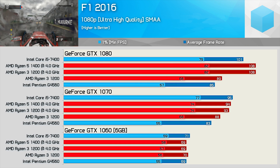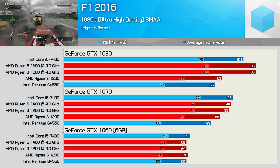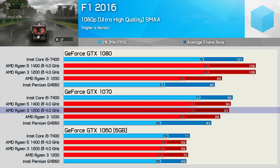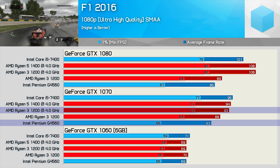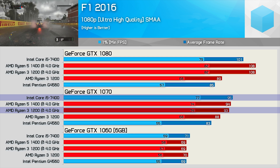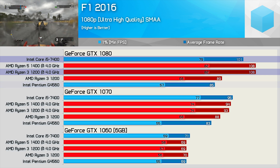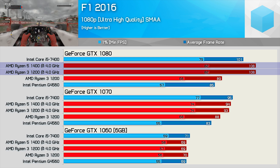Next up is F1 2016, and quite surprisingly we find more extreme margins than in Battlefield 1. The GTX 1060 results are much the same, but with the GTX 1070 we see separation between quad cores and the dual core. The overclocked R3 1200 at 4 GHz is 35% faster than the Pentium G4560 for minimum frame rate, thanks to a 9% bump from the overclock, and delivers similar performance to the Core i5-7400. With the GTX 1080 it becomes 44% faster than the G4560 and edges ahead of the i5-7400 by 7% for average frame rate, even matching the R5-1400.